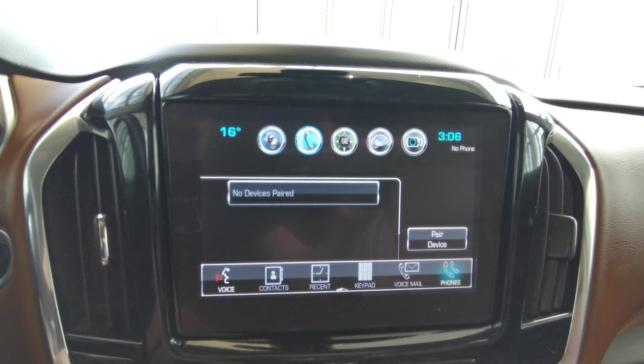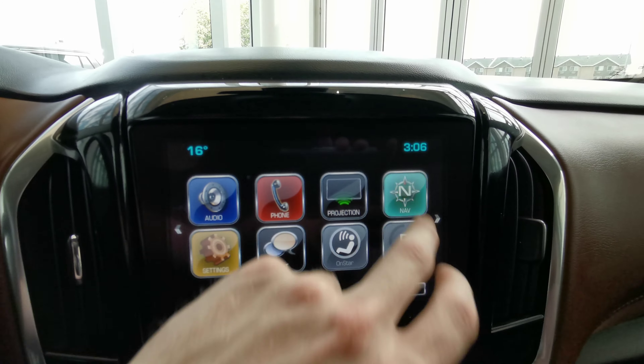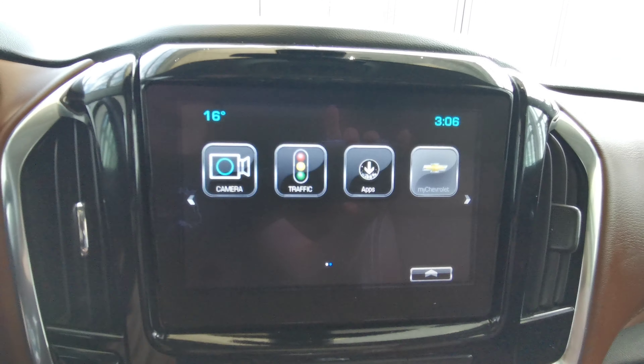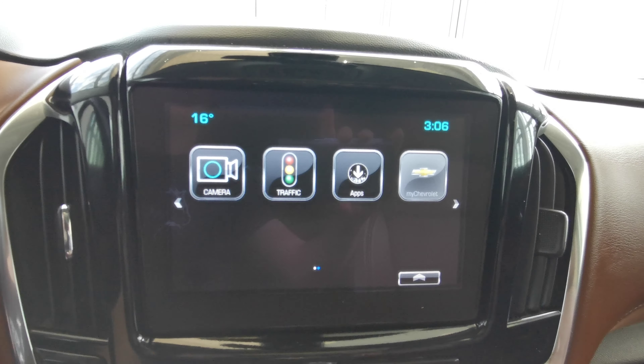AM FM radio with Sirius XM capabilities. You can pair your vehicle up with Bluetooth. This vehicle comes with navigation, rear climate control, and you can pair the vehicle up with the My Chevrolet app as well.